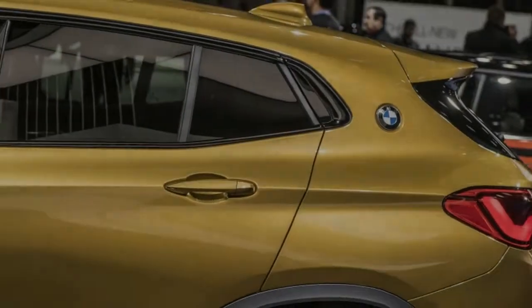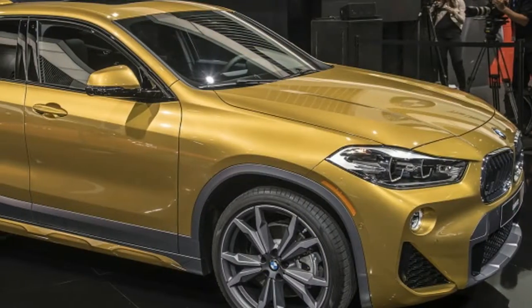Pricing and fuel economy figures for the BMW X2 will be announced later.